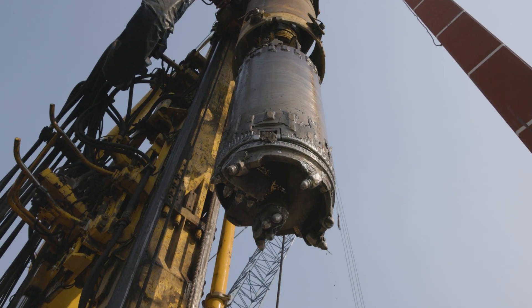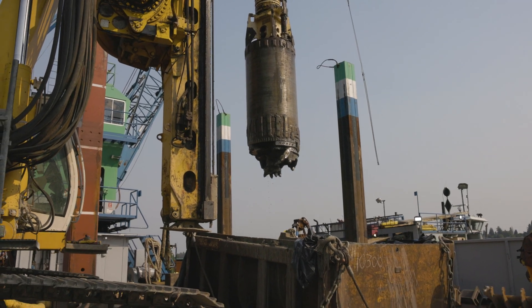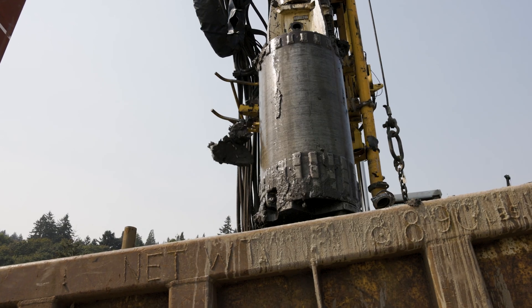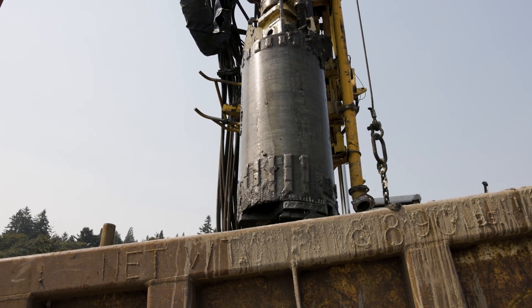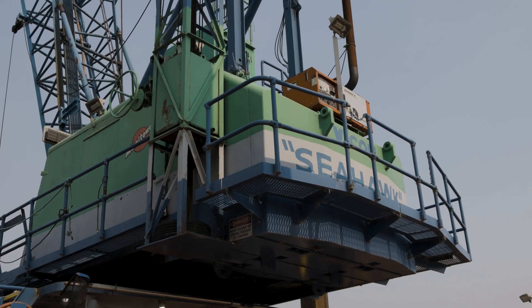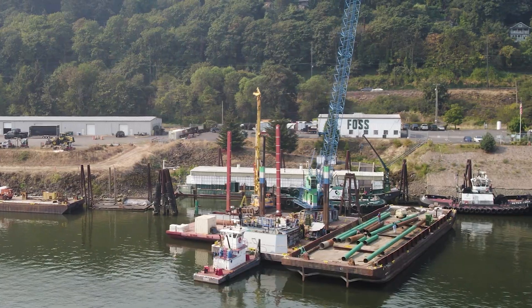Using a barge-mounted vertical drill rig, the crew is working to pre-bore 36-inch shafts into the riverbed below for six massive steel piles capable of anchoring the new dock to shore. With the season coming to a close, time is of the essence to get these shafts installed and dock construction underway.